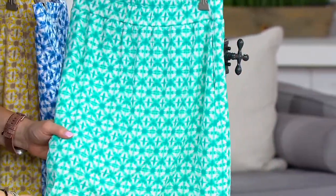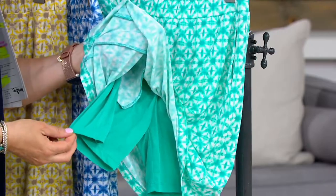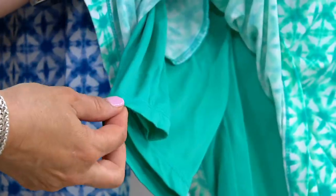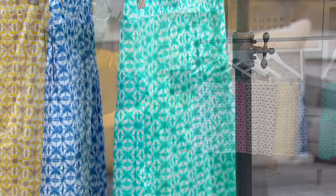That one's blue — this is turquoise, which is absolutely gorgeous. Look at the shorts underneath, and the pockets. $11 to get it home. That's the beauty of it.